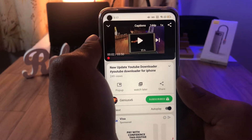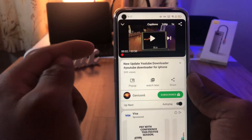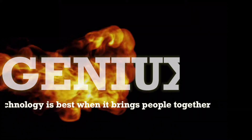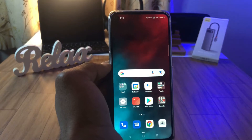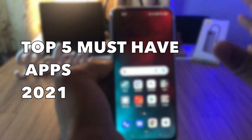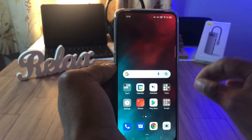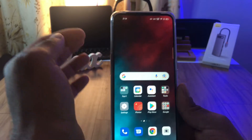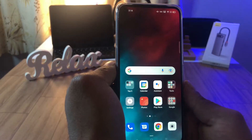Hey guys, this is Genesac6 here, back again with another video. In this video I'd like to review the top 5 must-have apps for your Android device. These apps will change your productivity to the next level. None of these apps are in any particular order. You can download them anytime — all of the app links will be in the description below. They are available in the Play Store and you don't even have to pay anything.